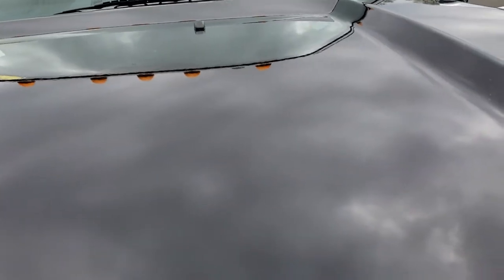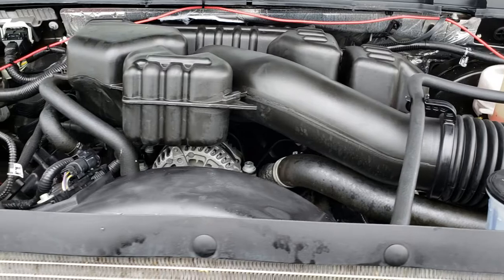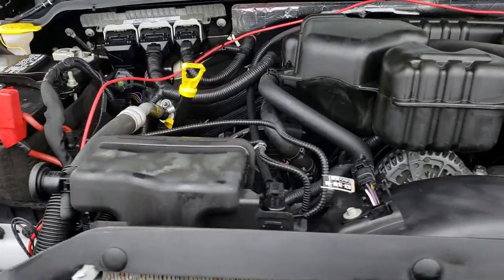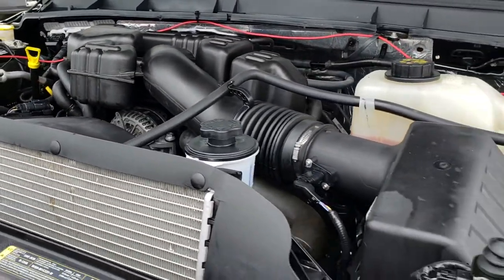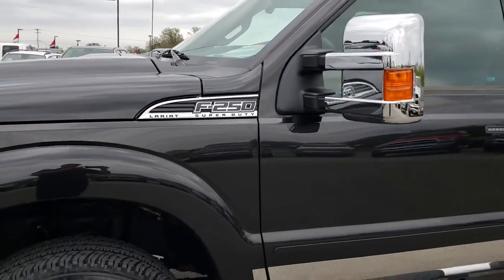Under the hood the engine bay is very clean and runs very smooth. This truck has been fully safetied and inspected by our service shop. It has a fresh oil and filter change, all the fluids have been checked and topped off, and this truck is 100% ready to go.